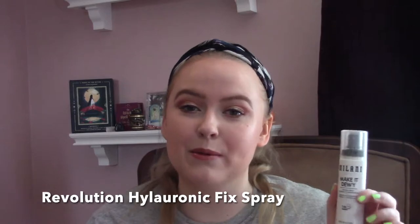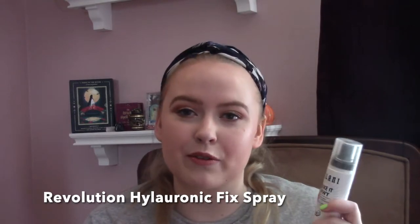This is the Milani Make It Dewy. This was an okay setting spray. I felt like it didn't really enhance my makeup and the experience wasn't very great putting it on. Nothing particularly special and I didn't think it made things that dewy. If you're looking for a dewy setting spray that's not over the top like the Maybelline Glass Spray, I would recommend the Revolution Hydrating one — I'll pop the name underneath — it's really good and not greasy or over the top.